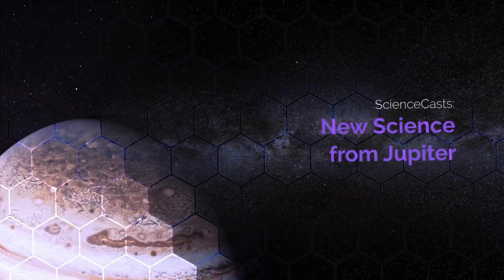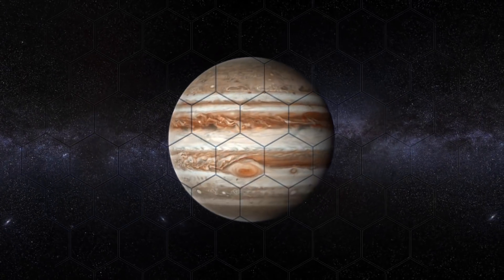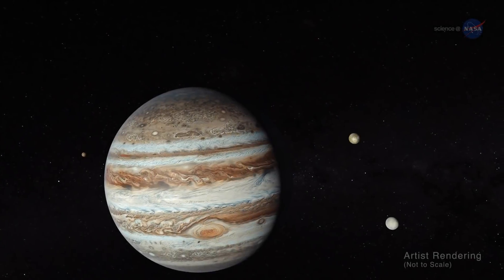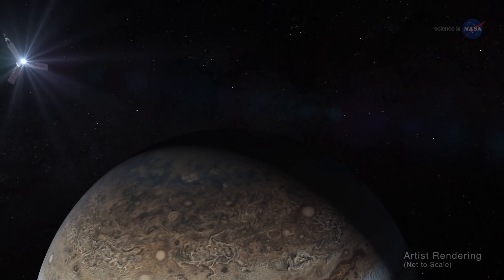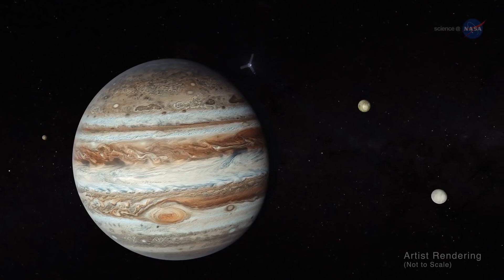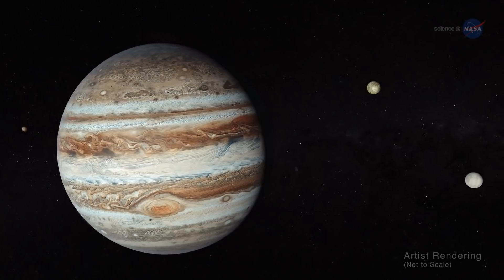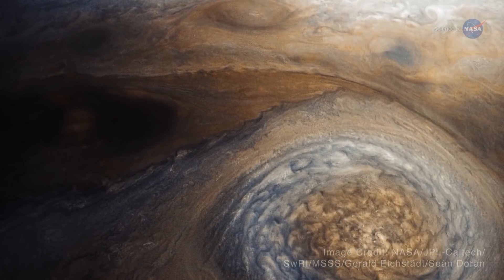New Science from Jupiter, presented by Science at NASA. When NASA's Juno spacecraft recently flew over the poles of Jupiter, researchers were astonished, as if they'd never seen a giant planet before. And in a sense, they hadn't. The pictures were unlike anything in the history of planetary exploration.